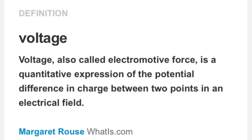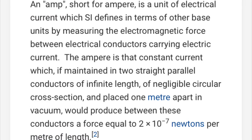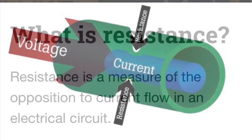Some quick definitions. Voltage is the electromotive force — the potential in the electric field. We've got the amp, which is short for ampere, the unit of electrical current. And then you have resistance, which is a measure of the opposition to that force. You can almost consider it like a pipe: voltage goes in and resistance changes the current that flows through the pipe.